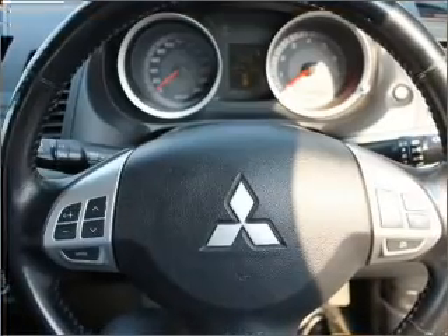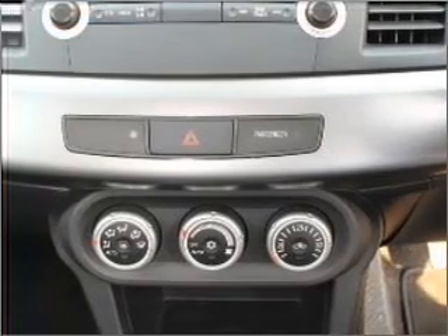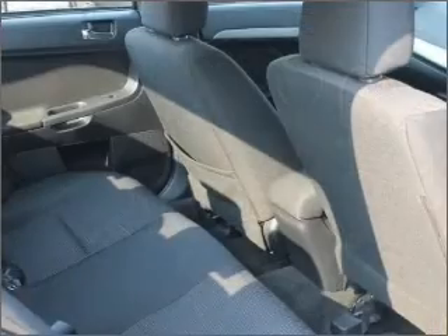Cruise control, climate control, central locking, auxiliary input for your MP3 player, side airbag, stability control, an adjustable tilt steering wheel, power windows, a CD stacker, ventilated disc brakes, and curtain head airbags.